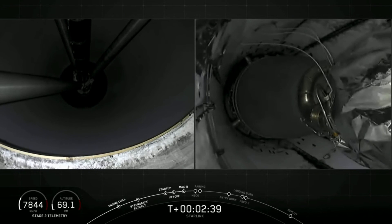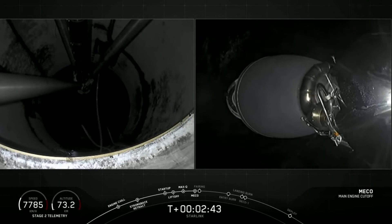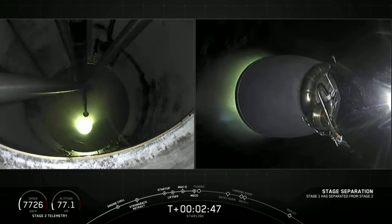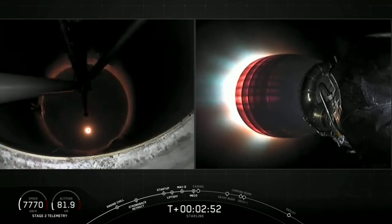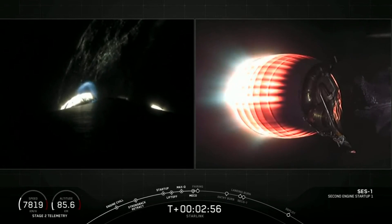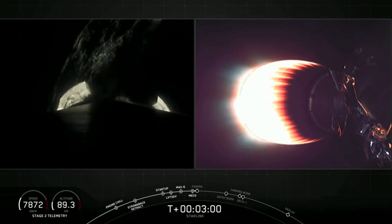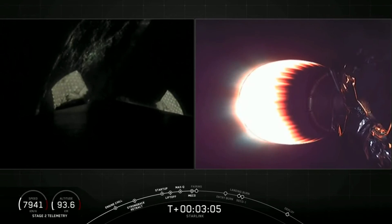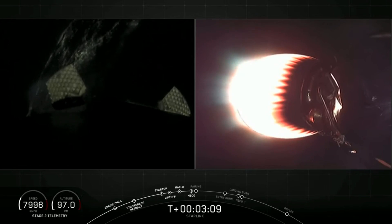And MECO. Stage separation confirmed. Left-hand side of your screen — first stage separating. Second stage ignition. Love that green glow from the TEA-TEB ignition. Both vehicles back on their way. Coming up shortly, we'll expect to see fairing deployment off of the second stage — look for that on the right-hand side of your screen.